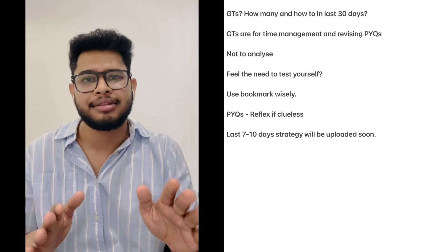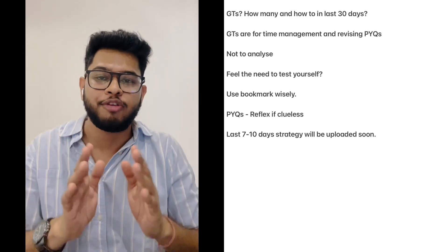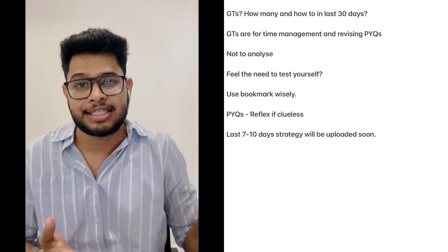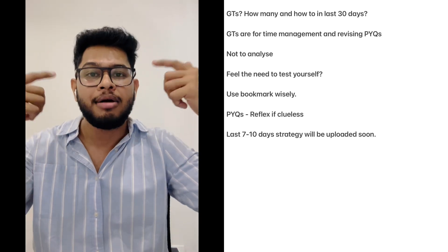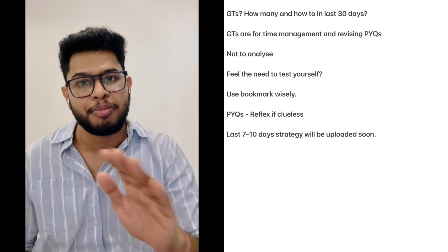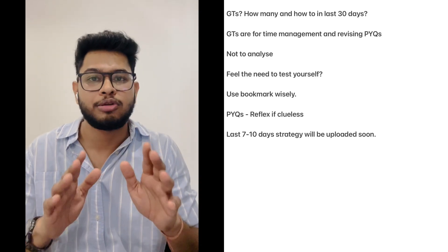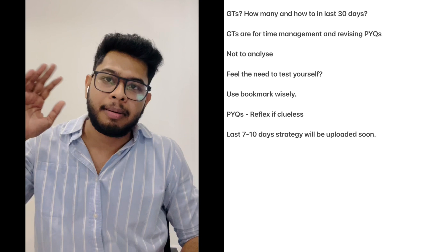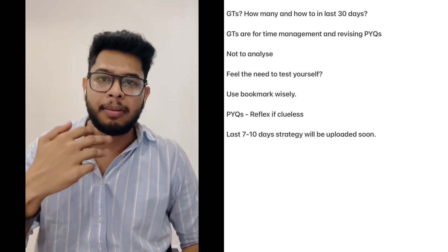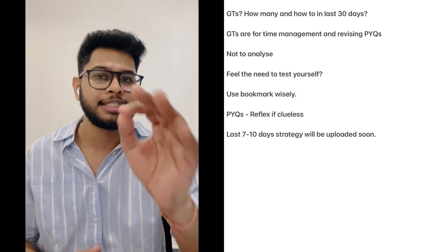Don't over-analyze GTs. The purpose of a GT right now is simply to get you used to the 3-hour time frame, practice sitting for long hours, and maintain the momentum so that when the real exam comes, there's no inertia. Give GTs like a real exam. Focus primarily on previous year questions for now.